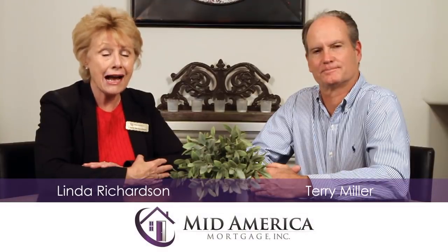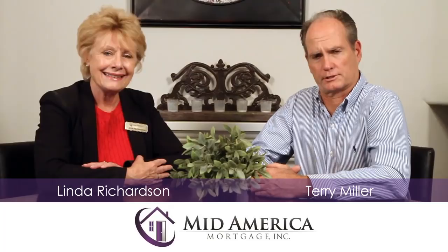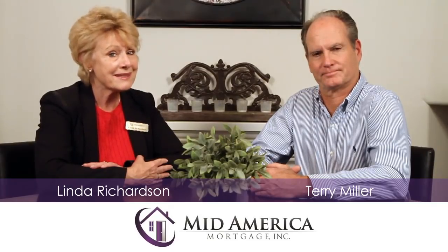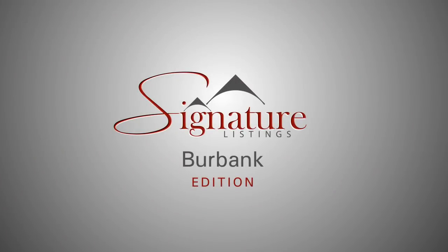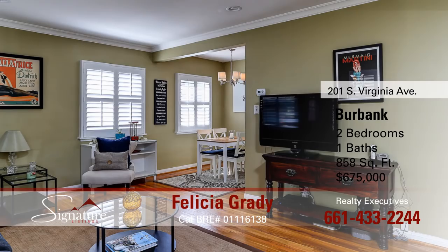Welcome to Signature Listings. I'm Linda Richardson and I'm Terry Miller. We're with MidAmerica Mortgage and we're here to show you today's top signature listing. Felicia Grady with Realty Executives has a great home for us today in Burbank, located at 201 South Virginia Avenue. It's a single story home offered at $675,000.